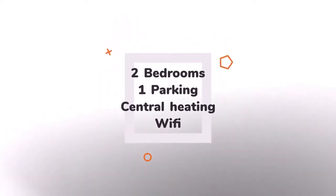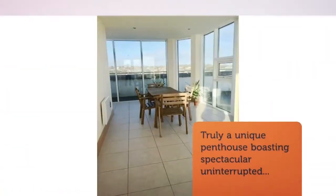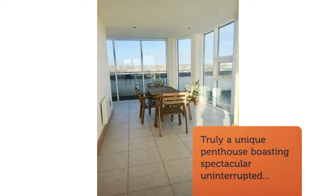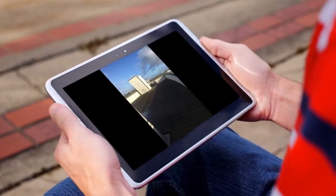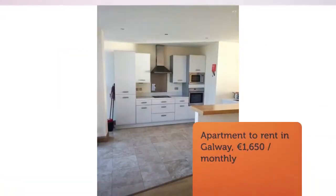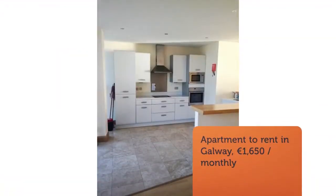Consisting of 1,500 square feet of generous living space, the living room has floor to ceiling windows with unrivaled views of Galway Bay and a fully integrated kitchen. There are two large double en suite bedrooms with fantastic natural sunlight and a large bathroom with corner bath.